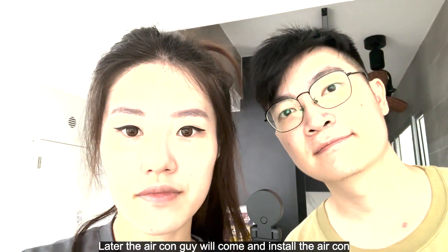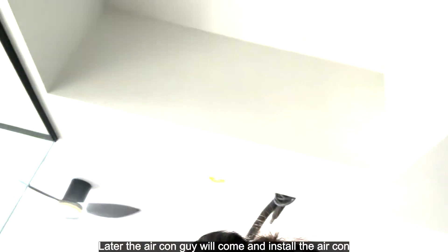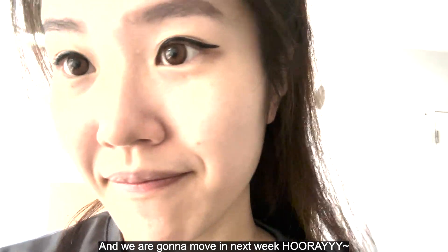Later the aircon guy will come and install the aircon, and we're going to move in next week.